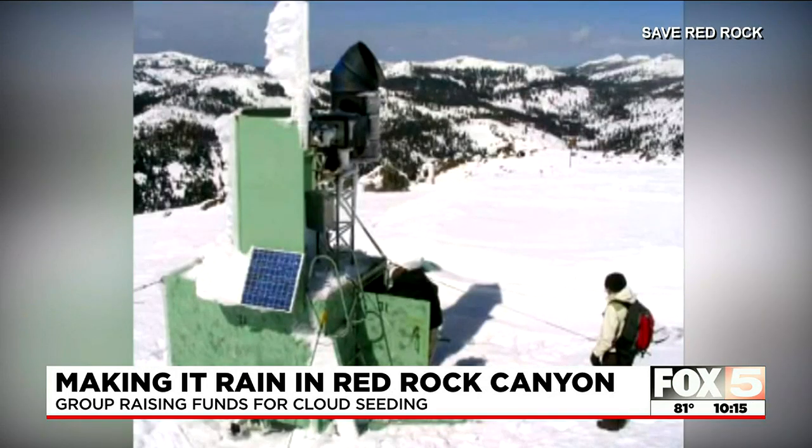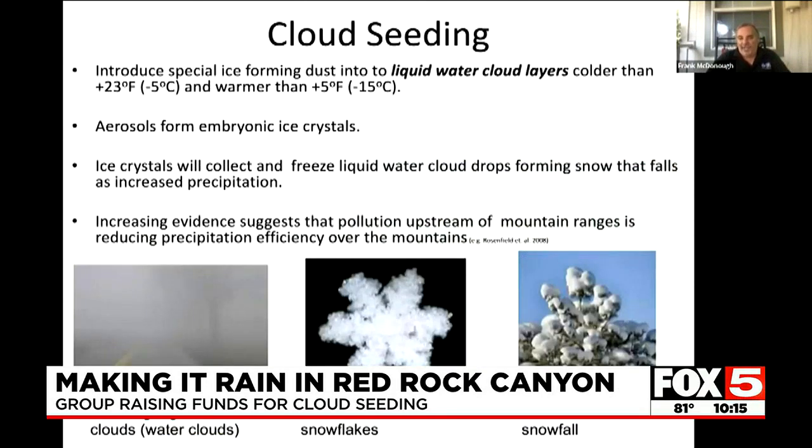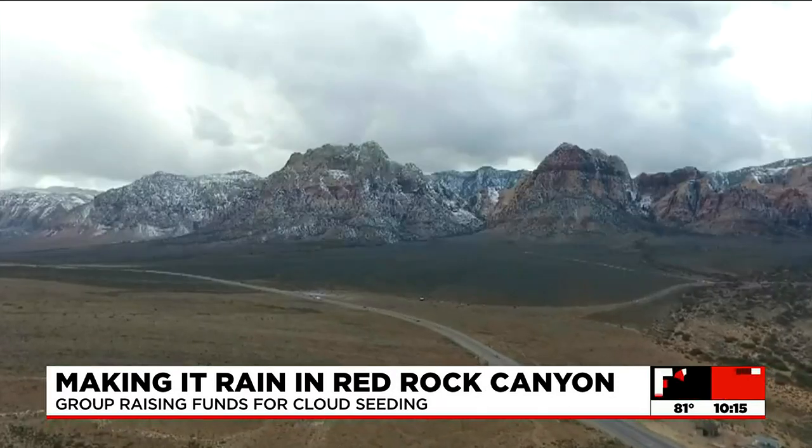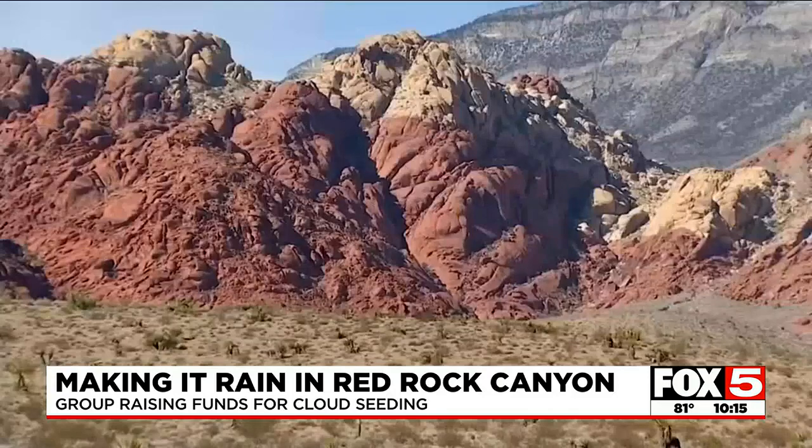The idea is to put generators atop a mountain and shoot silver iodide into the passing clouds — purposefully introducing special ice-forming dust into clouds with liquid water. Save Red Rock believes cloud seeding could potentially bring millions of gallons of much-needed snow and rain to the canyon.